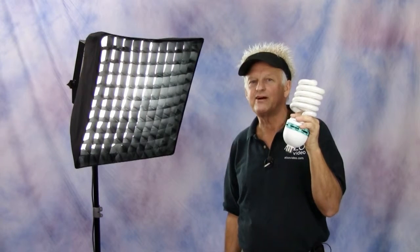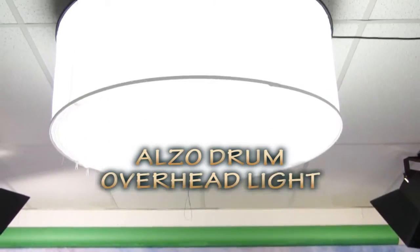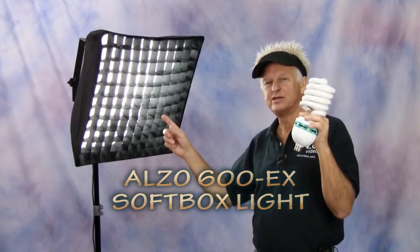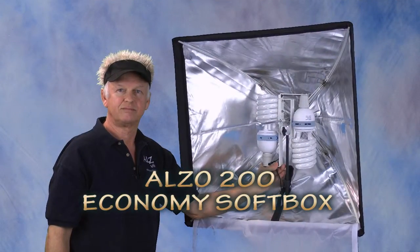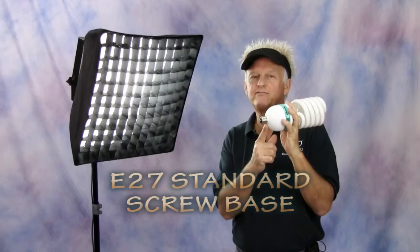Hi, it's Drew from Alzo Video, and this is our popular 85 watt compact fluorescent Videolux light bulb. This energy efficient light source is used in our drum overhead light, our Alzo 600 EX softbox, and the Alzo 200 economy softbox light. They have a standard screw base, so many customers use them in a variety of other fixtures.